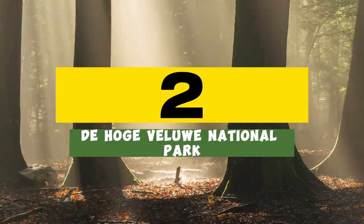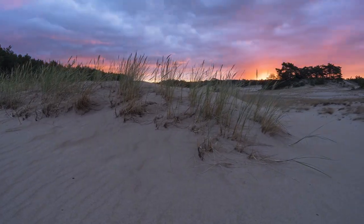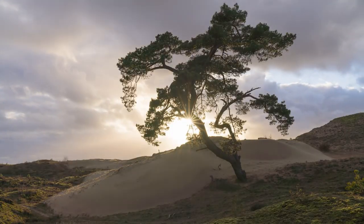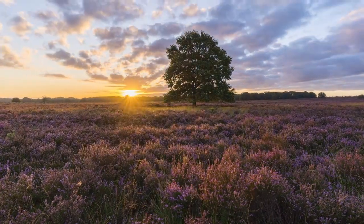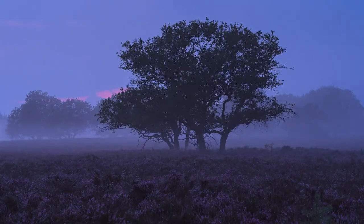Number 2: De Hoge Veluwe National Park, Province of Gelderland. In the Dutch province of Gelderland, De Hoge Veluwe National Park offers so much that visitors sometimes don't have enough of a whole day to explore all its interesting places. The founders, the Kröller-Müller couple, once used the land for hunting, but financial difficulties forced them to sell it to the state. Today, on an area of about a thousand hectares, there are many walking routes, horse and bike paths, a sculpture garden, restaurants, and three unique museums — including a one-of-a-kind museum of underground life, where you can meet the root system of a 150-year-old tree.